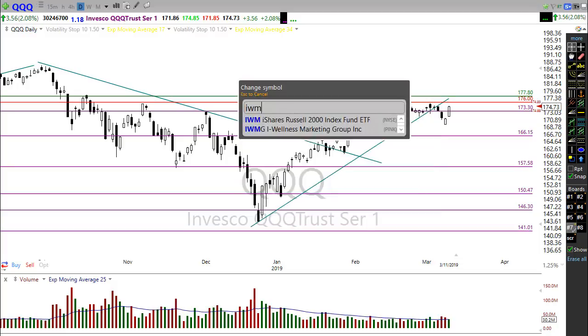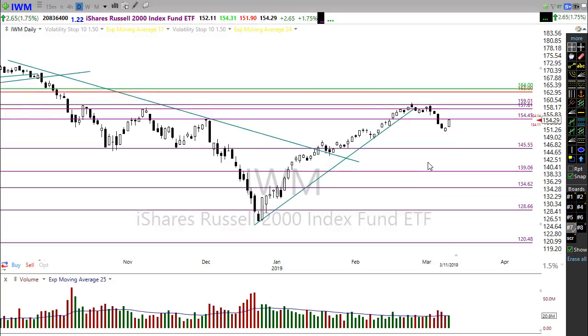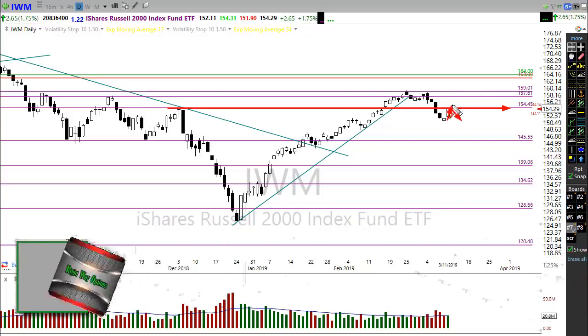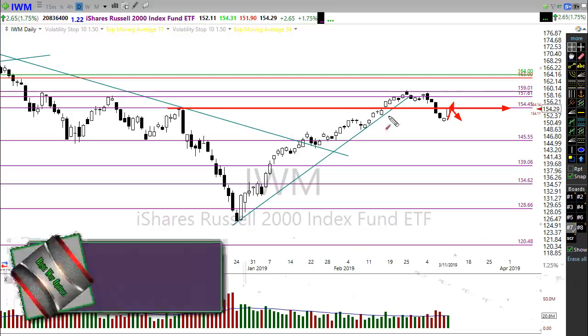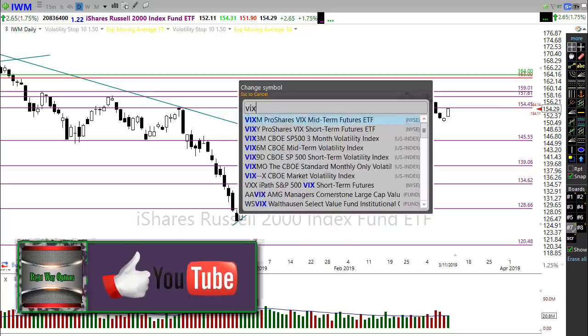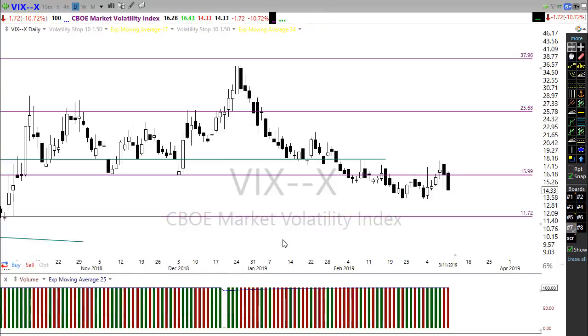Looking at IWM, the Russell rallied nicely yesterday right into price resistance. This morning the Russell is pushing down slightly from that resistance level. A failure right at that price resistance would not be good for IWM — we need to see it push on through. Watch this level closely today.